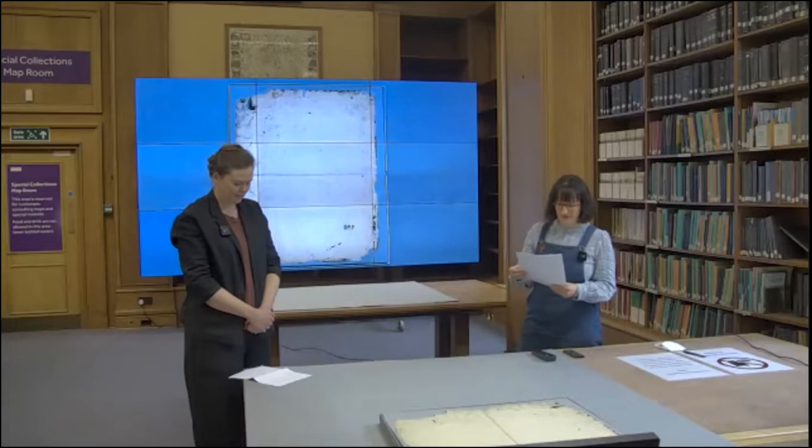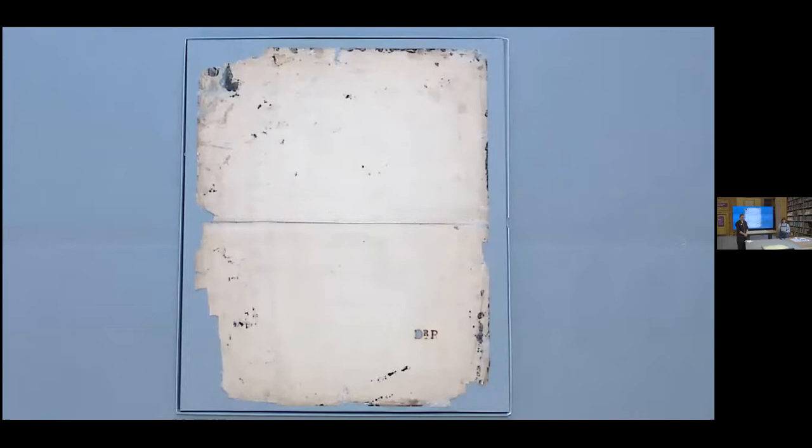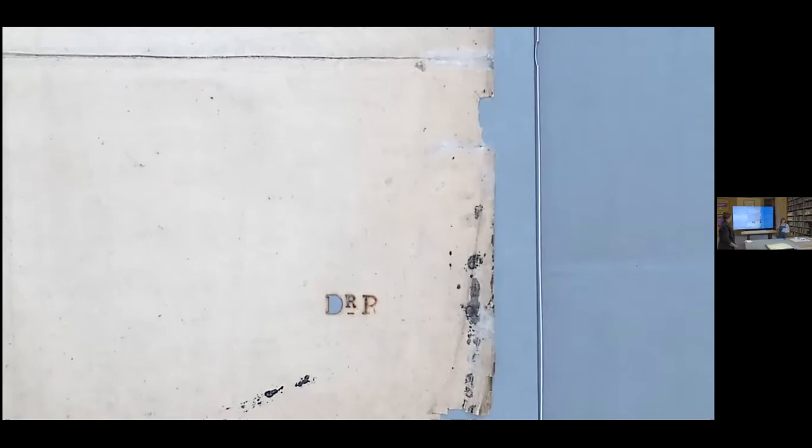Rising to the position of consulting physician, he donated both his library and his medical museum to the hospital in the 1850s. Looking at the visualizer now, we can see the reverse of the first object. There's a little hot stamp — it's burned the letters into the paper and gone right through it. It says 'Dr R' for Dr Thomas Radford, and this is how we know this was originally from his personal collection.